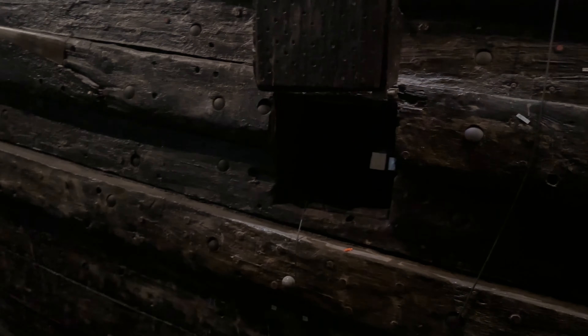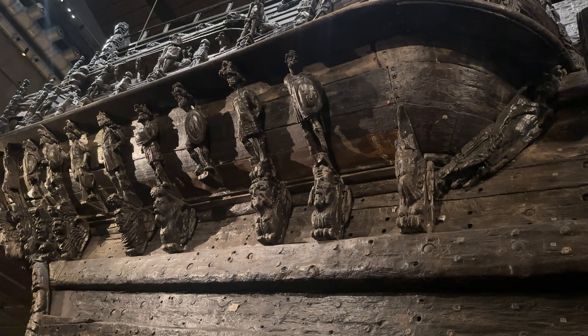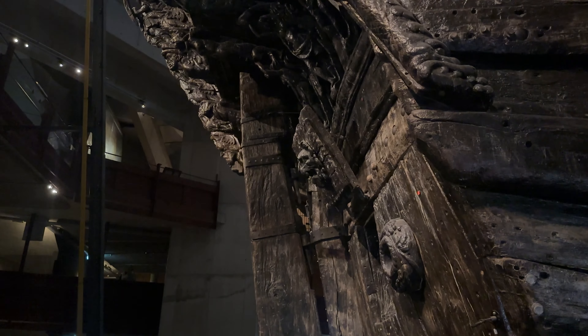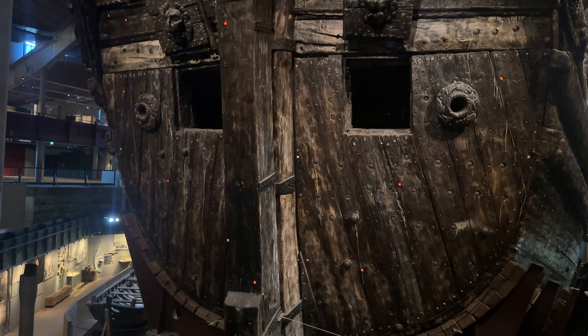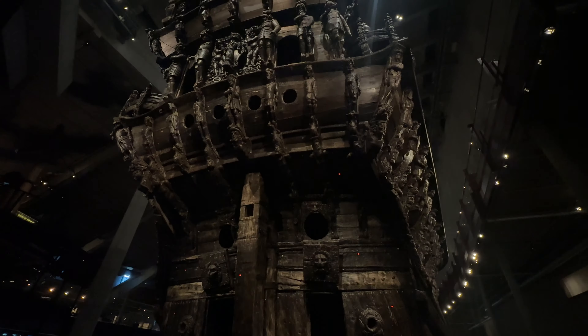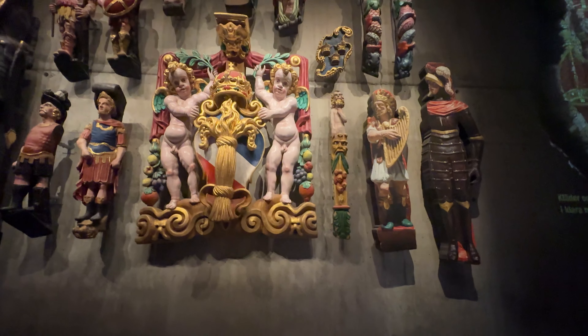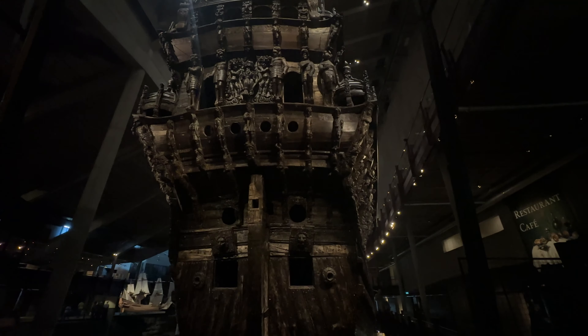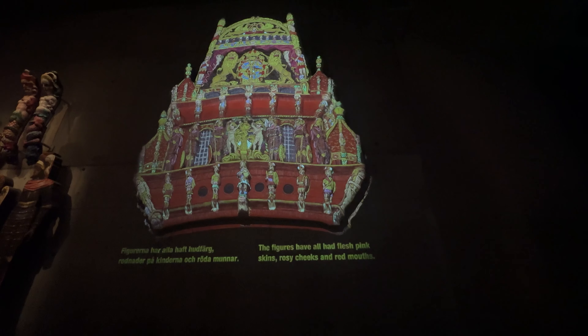Look at the level of detail on these carvings. Look at this rudder. That's going to look so cool from those upper decks. 12 years of research. This shows what the stuff probably looked like painted — pretty incredible. This is the Vasa Coat of Arms here. Look at how gorgeous this must have been, all painted. It's so incredible.